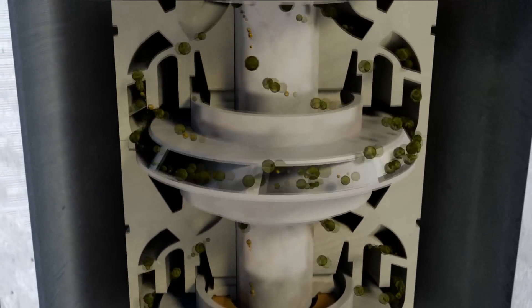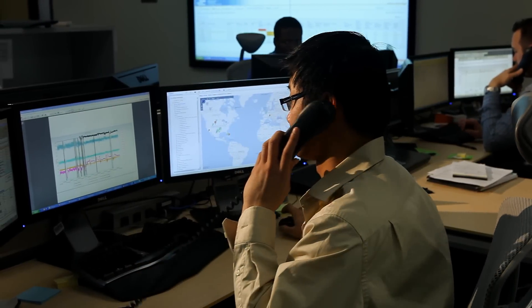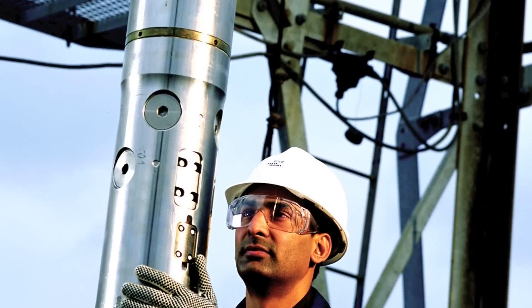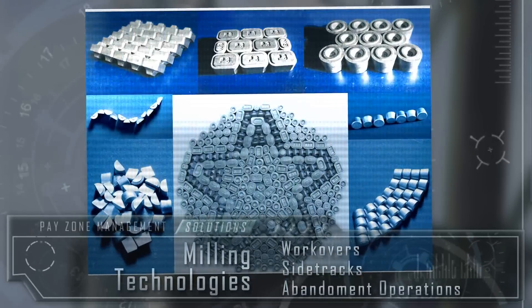Our production technology has enabled operators around the world to maximize recovery from pay zones in both new and mature fields. Our artificial lift solutions include industry-leading electrical submersible pumping technology. Our intelligent production systems enhance productivity by adjusting flow based on real-time measurements from the reservoir. And our well intervention capabilities include smart intervention services and advanced milling technologies to perform workovers, sidetracks, and well abandonment operations.